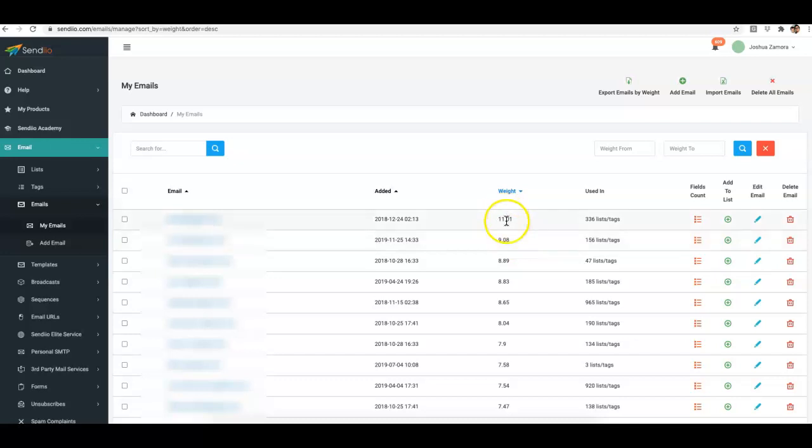The weight system goes from 0 to about 10 — the higher the weight, the higher the quality of that subscriber on your list. If you sort by highest weight, those are your most highly engaged subscribers. You can filter people with a weight from 5 to 10, and you'll start seeing just those people that are truly opening and engaging with your emails.